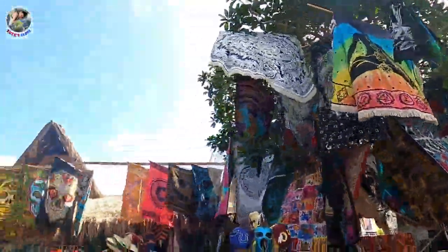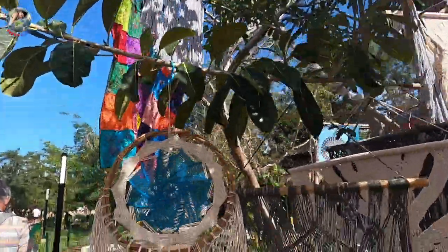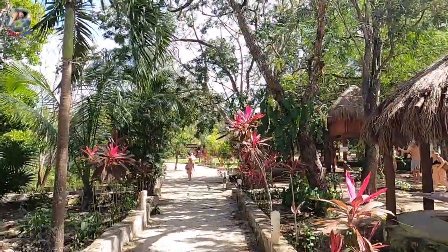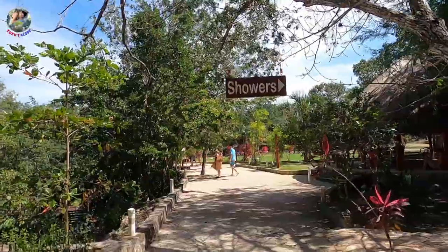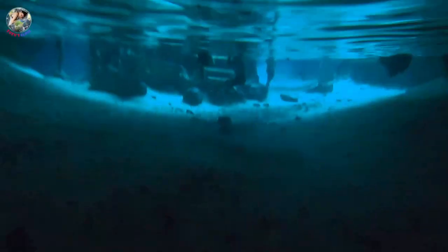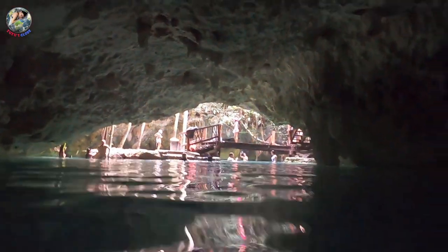Moving on from beautiful Tulum to an amazing cenote experience. Let's float! Obligatory shower, guys. This is an insane experience.